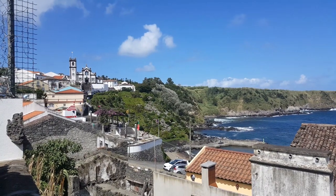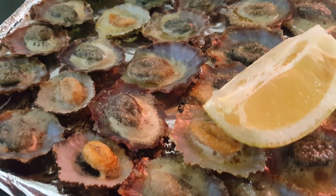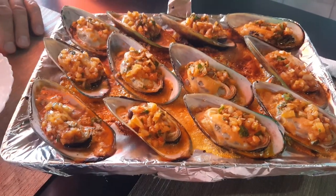We will go over some cool things to do, and of course we're gonna talk about the food — what you should try when you're here, because there's a lot of seafood and a lot of good food.